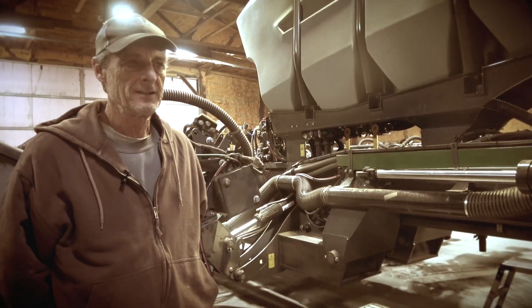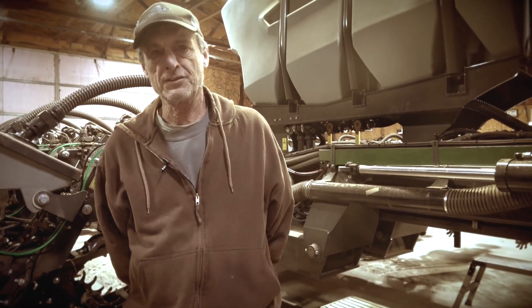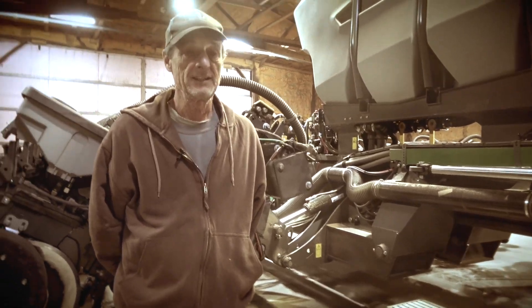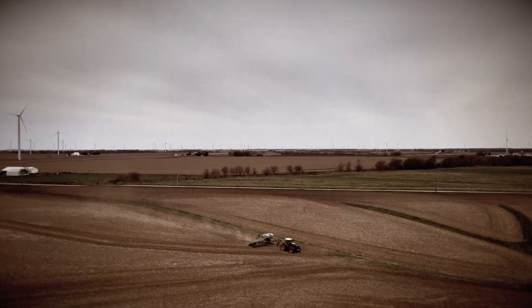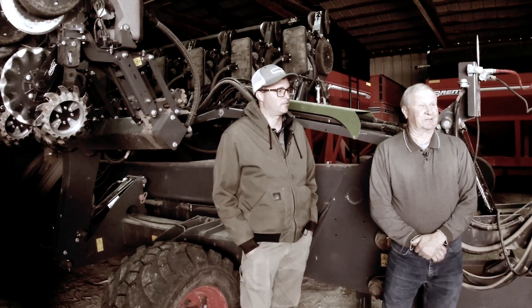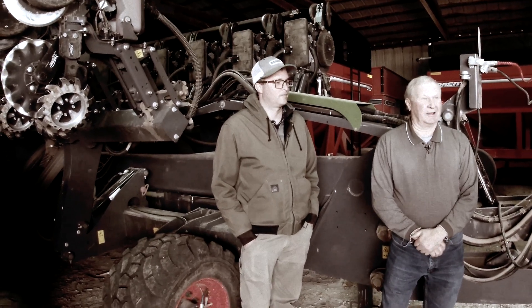A plant that comes up late becomes a weed and it acts just like a weed, and we want to avoid that if at all possible. We farm a fair amount of ground that's fairly rolling, and that's something we really liked about it — the way it just kind of followed the contour of the ground. We were planting the other day at a different farm and we went through a waterway, and it was just unbelievable the way the planter will flex.